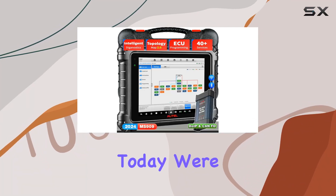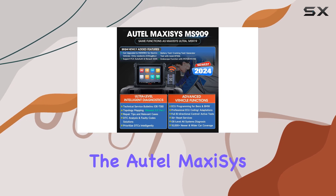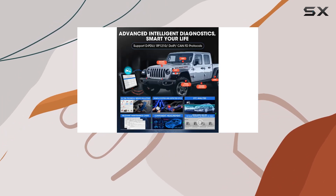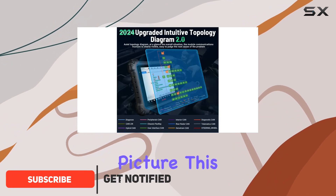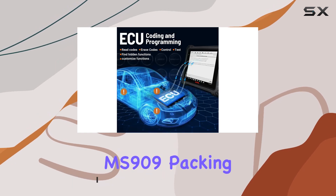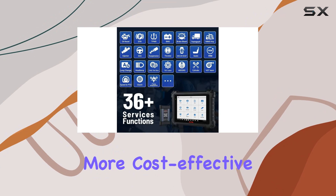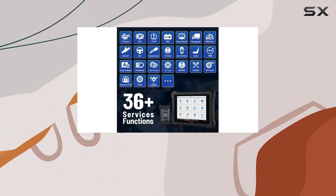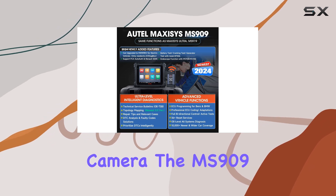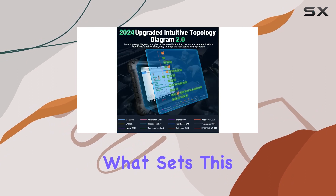Hey everyone, today we're diving into the latest innovation in automotive diagnostics — the Autel MaxiSYS MS909. This powerhouse scanner is not just an upgrade, it's a game changer. The 2024 MaxiSYS MS909 packs the punch of the Autel Ultra and MS919, yet comes at a more cost-effective price, with upgraded hardware features like enhanced storage, extended battery life, and a crystal clear camera.